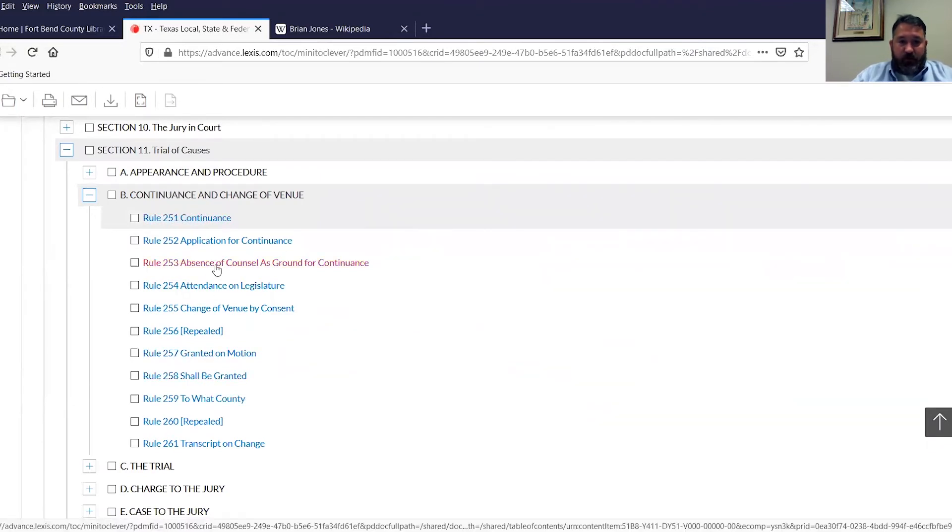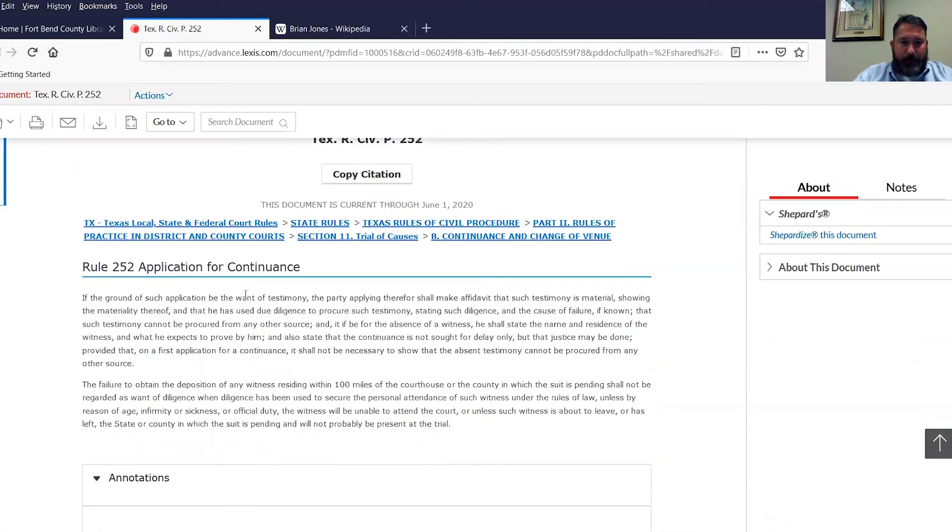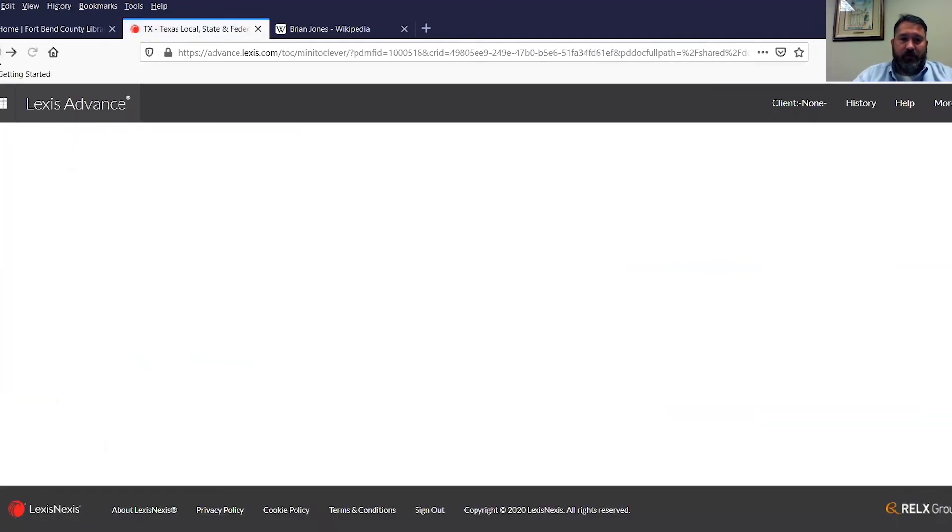This is the main rule — application for continuance. Then there are some things that govern the courts: attendance in the legislature — if your lawyer happens to also be a member of the legislature and they're in session, that's pretty much an automatic out for a continuance. Absence of counsel — if your lawyer is ill or unavailable, that's another one. There's also good cause shown. Generally, continuances have to be sworn to, meaning you have to do a little affidavit or verification that the things you're stating in the motion for continuance are true.